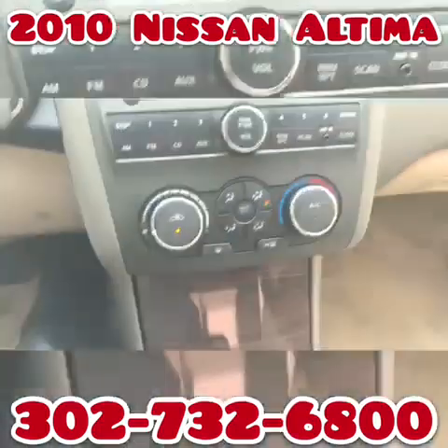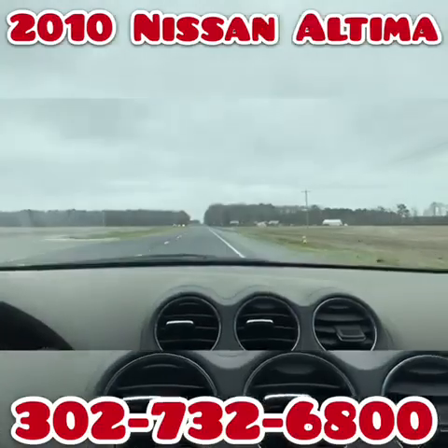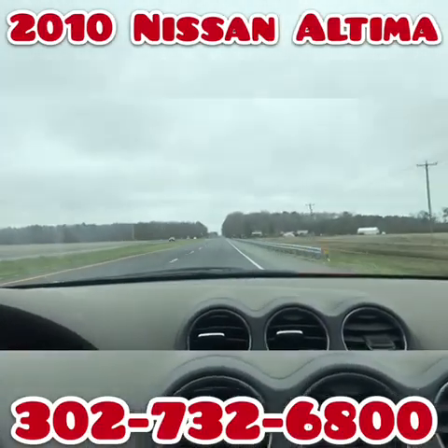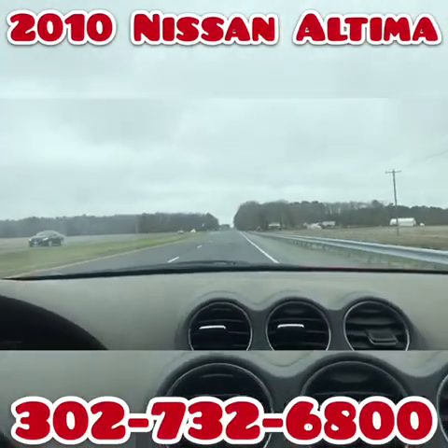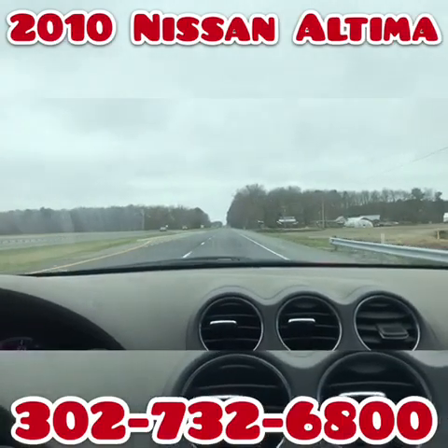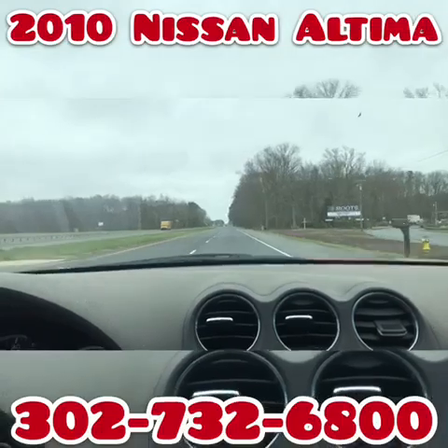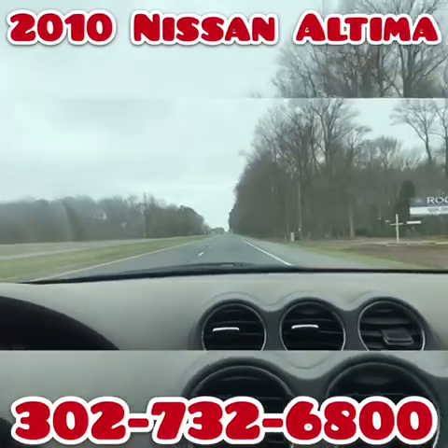Business hours are nine to five, Monday through Saturday. If you have any questions about this vehicle while it's up for auction, feel free to send me a message through eBay, or you can call the car lot at 302-732-6800. My name is Jay, my office manager's name is John — either of us would be more than happy to answer any and all questions.